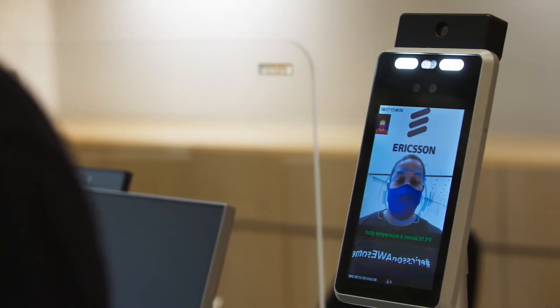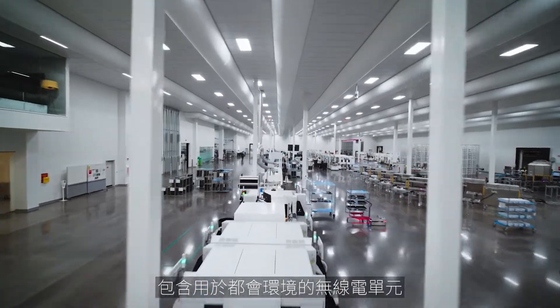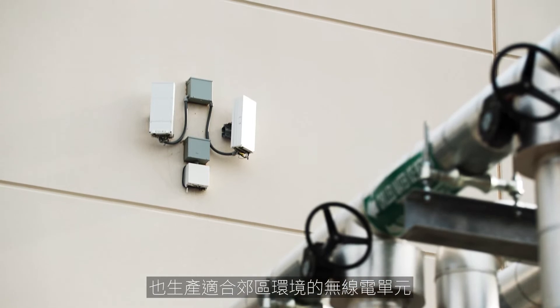Welcome to the Smart Factory. We produce 5G equipment here in the factory. It's both the radios that are meant for urban environments — high speeds, high throughput — but also radios that are meant for more rural deployments.